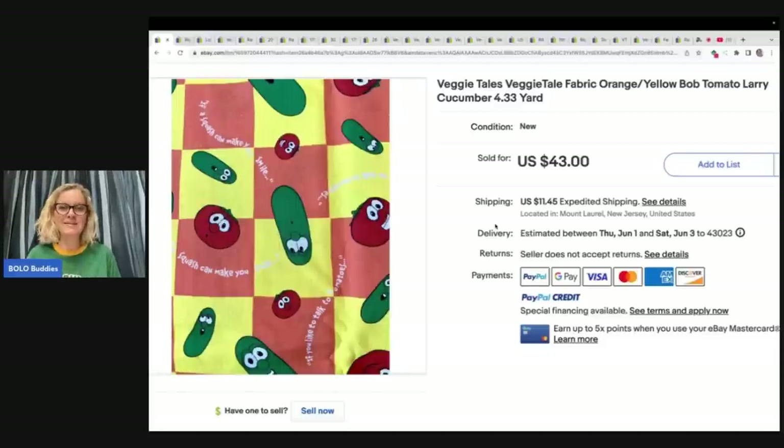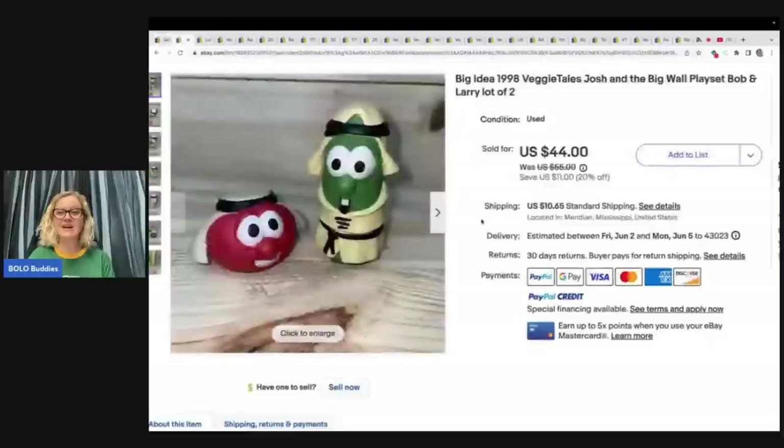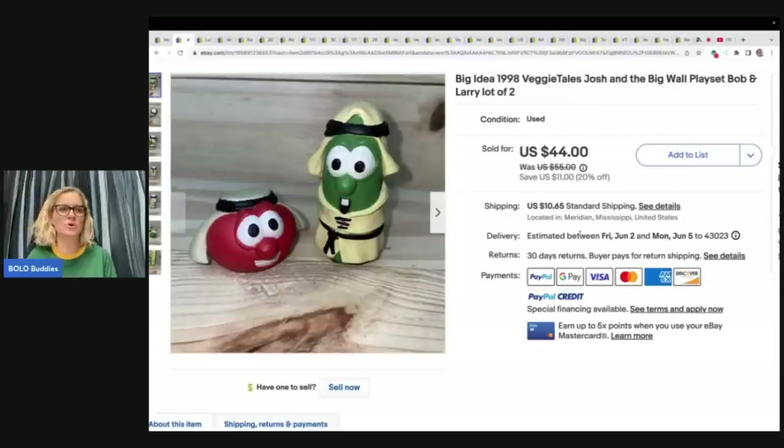Some of these items were mass produced, but not in super large quantities like TV show toys today. Veggie Tales probably had limited production on most of their items. This is fabric — not a toy — but anything that is Veggie Tales themed, check it out. This Veggie Tales fabric sold for $43 plus shipping.